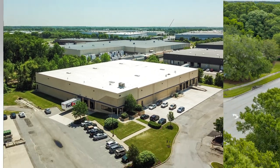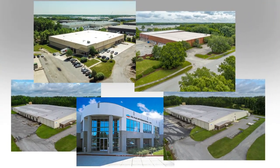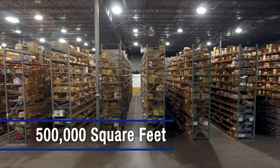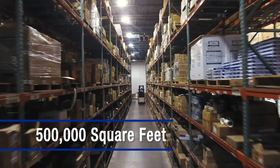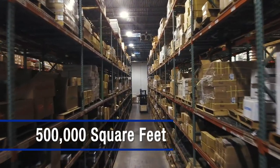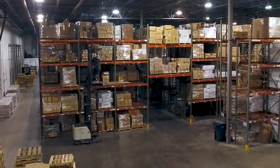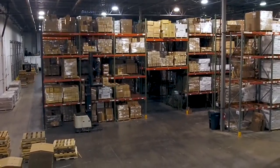Eastman operates five fully stocked distribution centers throughout the continental U.S., totaling over 500,000 square feet of warehouse operations. Committed to our customers, we carry deep inventories in all five locations, allowing our customers to buy just in time, right when they need it.